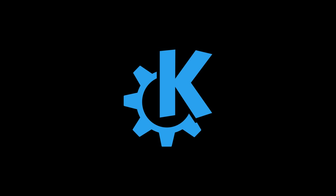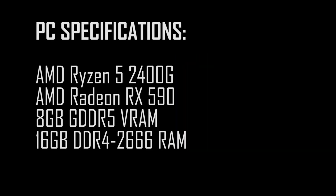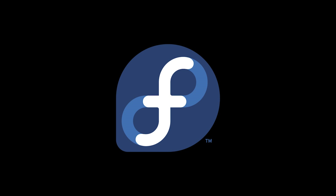This new update brings many features to enhance the user experience, but how would it fare in terms of performance? My test PC is sporting an AMD Ryzen 5 2400G CPU, an AMD Radeon RX 590 with 8GB of GDDR5 VRAM, and 16GB of DDR4 2666MHz RAM. I will be running Fedora 34 Beta for both desktop environments.